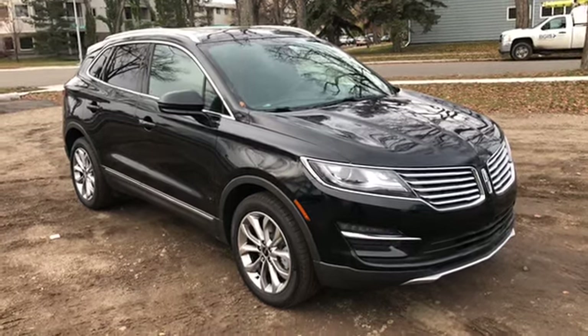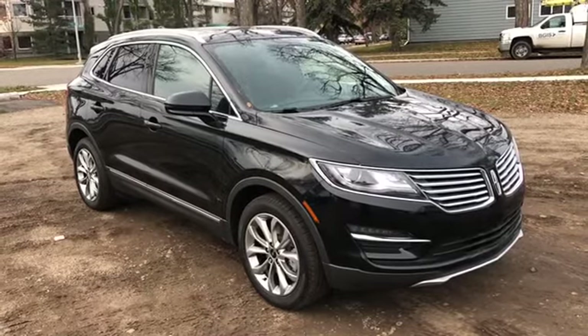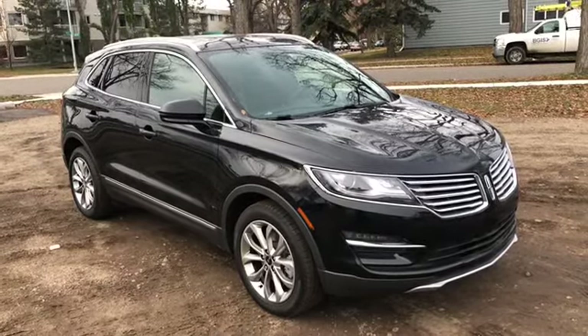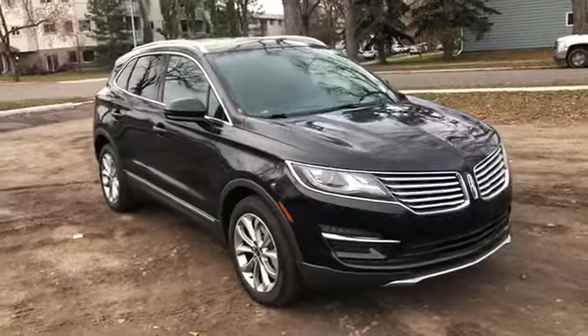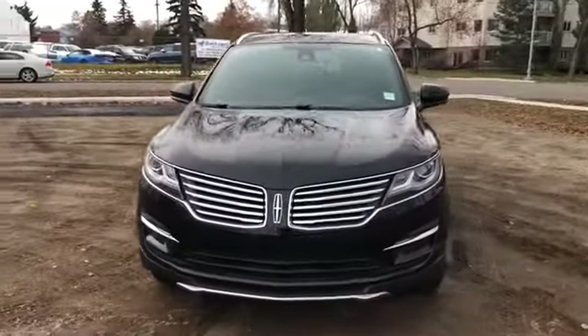Hey, it's Lindsay again at Waterloo Ford Lincoln. Today I'm showing you this pre-owned 2018 Lincoln MKC Select in black. This MKC has the 2.0-litre four-cylinder engine with automatic transmission and all-wheel drive.